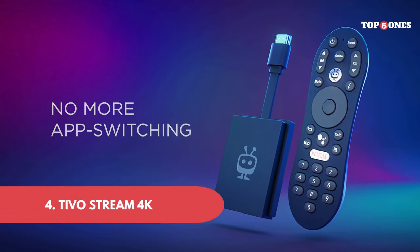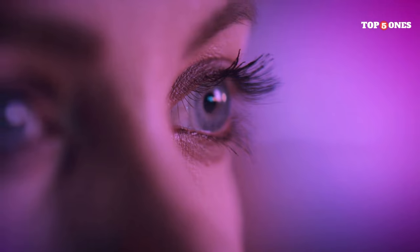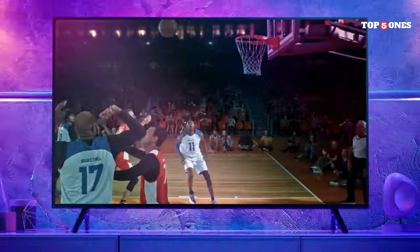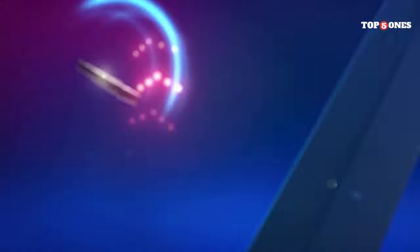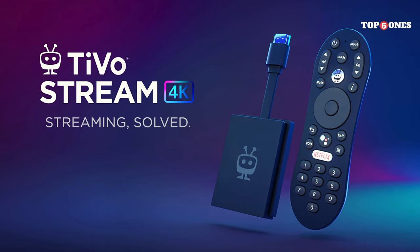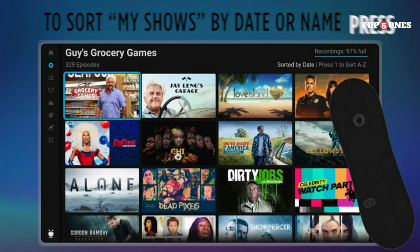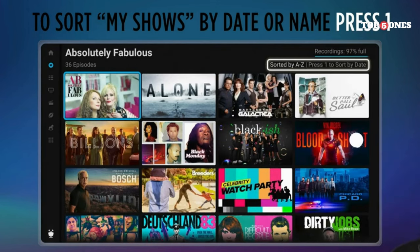Number 4: TiVo Stream 4K. First impressions — the TiVo Stream 4K is definitely on the compact side. It's smaller than some of the other streamers out there, which is great for saving space behind your TV. The remote is also pretty streamlined with all the buttons you'd expect for easy navigation. Setting things up was a breeze — I just plugged it in, connected it to my Wi-Fi, and followed the on-screen instructions. Within minutes I was up and running.